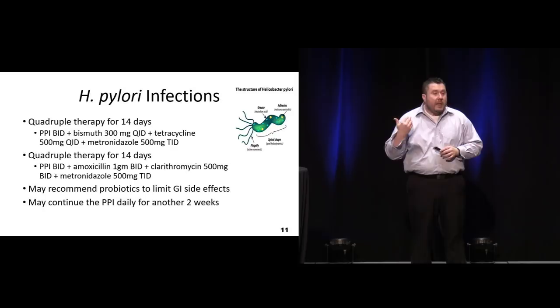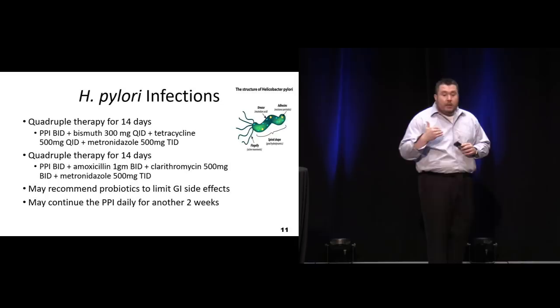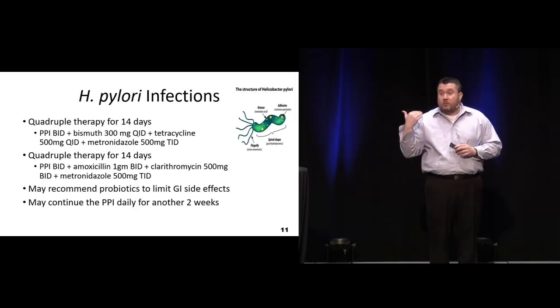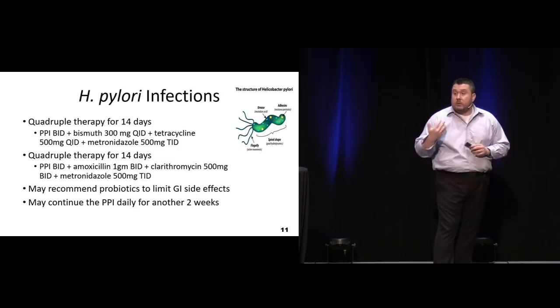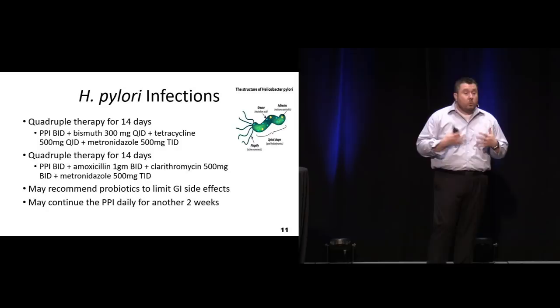There may be some benefit in doing probiotics to help coat and soothe that area and replenish normal bacteria. The big thing about H. pylori testing is that if we're doing a urea breath test, which is the most common, the patient has to be off all their therapies for two weeks. This person needs to follow up with primary care or gastroenterology for follow-through if we're worried this is truly an H. pylori infection, which usually is the case with most of our duodenal and gastric ulcers - requiring this therapy as well as endoscopic evaluation.